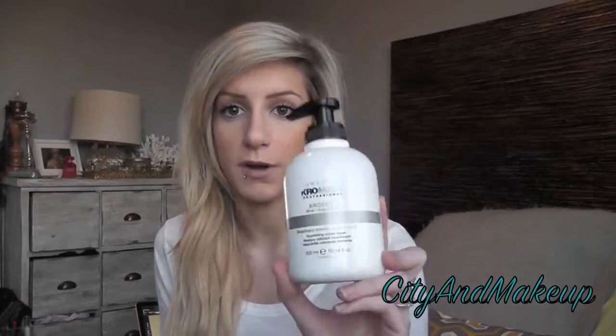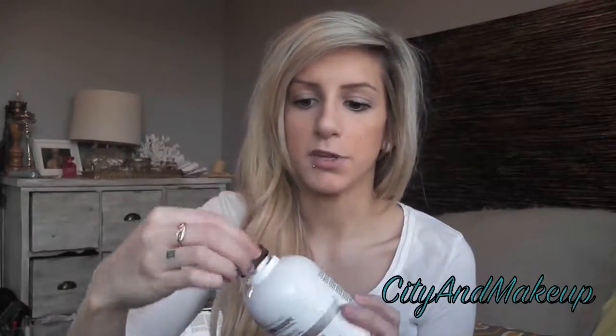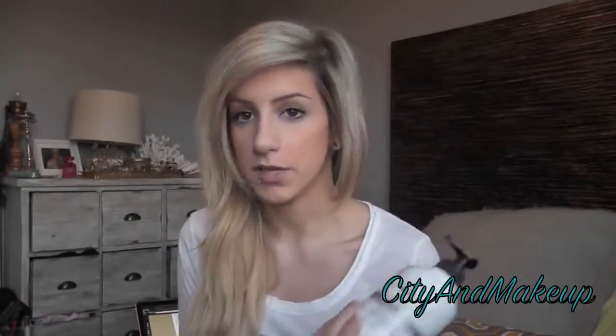For conditioner I use two things. If I feel like my hair needs some toning, I use this — I don't think you can get it in the States, but you can get it in Europe and Canada. I get it from Shoppers Drug Mart. It's called Ice Cream Crow Mask, the silver one, which tones blonde hair to take away brassiness. It's purple, similar to purple shampoo but in conditioner form. It smells so good, like a white freezy. I use it about once a week.